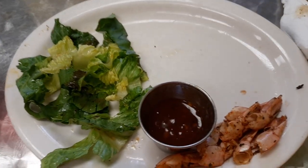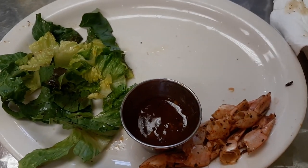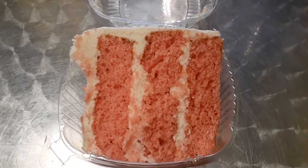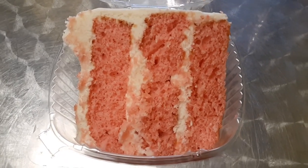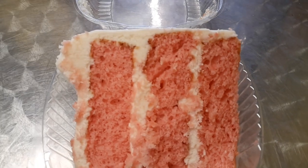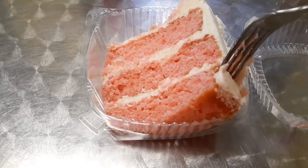That was absolutely delicious, right here at Eats on the Corner in Pine Mountain, Georgia. That was the best meal ever, so good. I decided to get strawberry velvet cake — I'm thinking red velvet, but it's strawberry velvet. Let me dig in and tell you how it tastes. I'm going to take a little corner there and sample this cake for you.